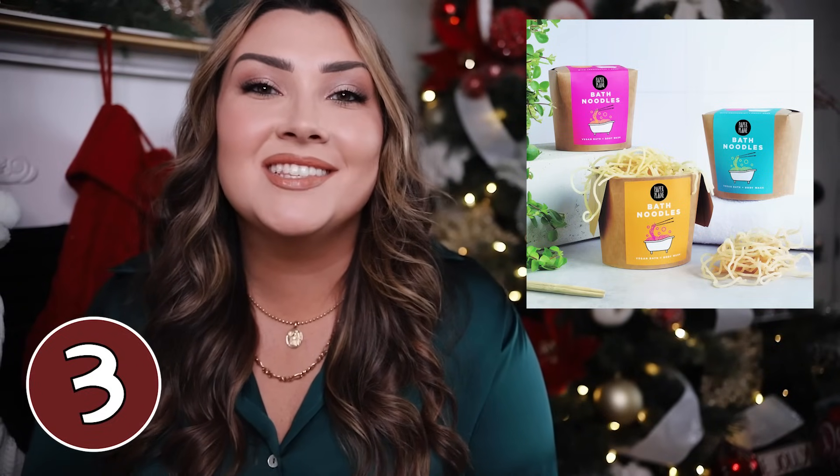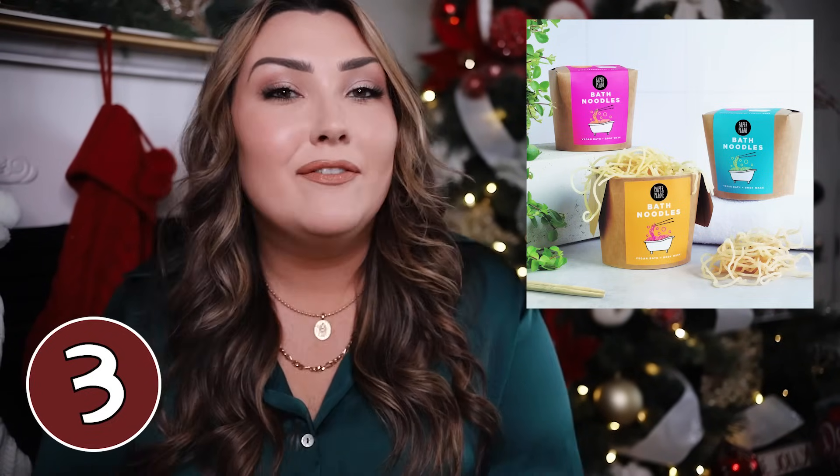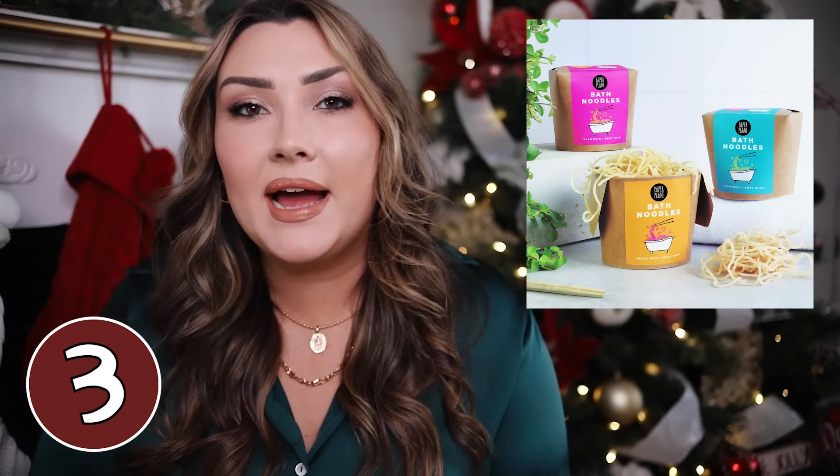This next gift is totally random but these are called bath noodles. I found these on Etsy and they are so unique — I guarantee whoever you're buying for does not own bath noodles. They come in three different aromatic blends with lots of natural oils to moisturize and cleanse your skin. You basically just take a pinch of the noodles and massage it into wet skin for a fun little cleansing experience in the bath or shower.